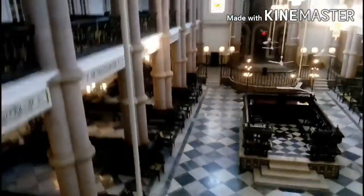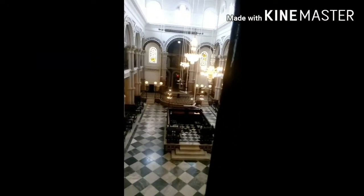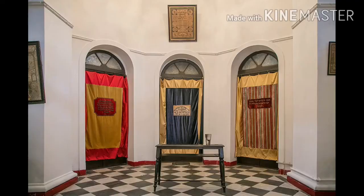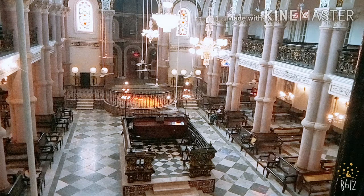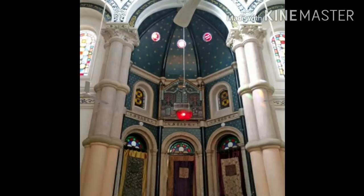Now only two synagogues — Beth El and Magen David — still stand and are declared as protected monuments. They are looked after by the Archaeological Survey of India. If you want to visit this place in Kolkata, please do carry your ID card and visit before 2pm.